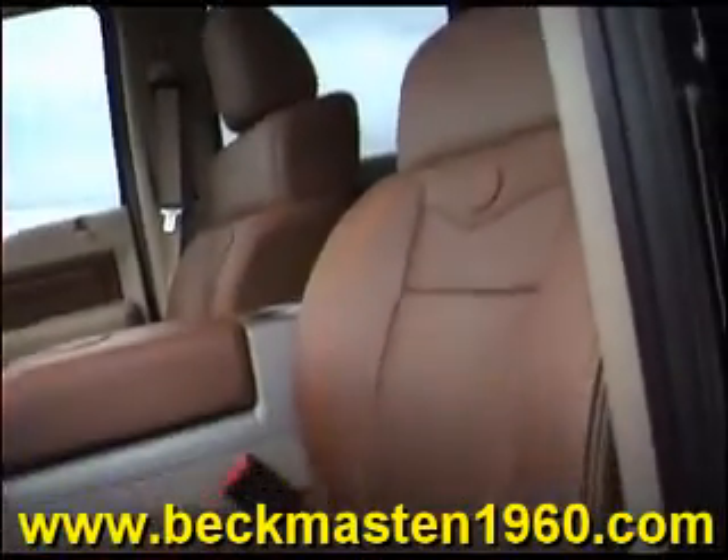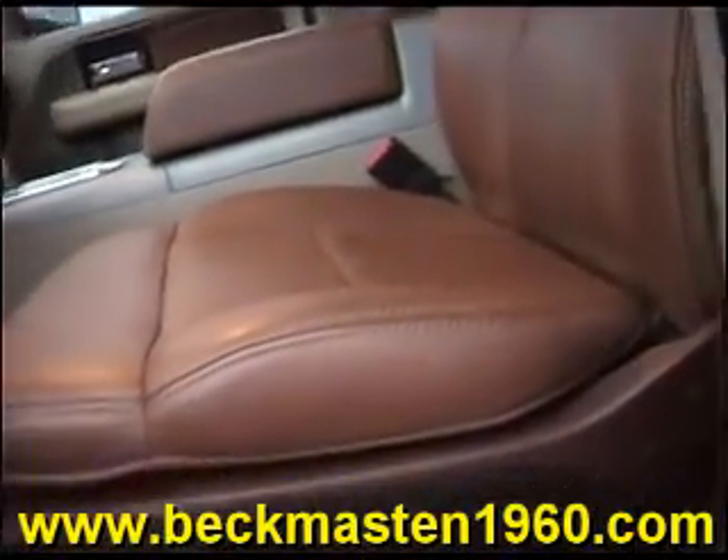An outstandingly clean leather interior in excellent condition — no rips, no tears, and no cracks. The carpet is real clean as well.